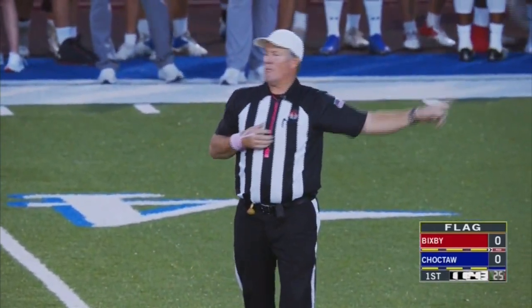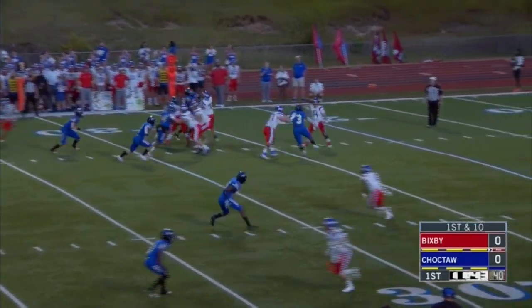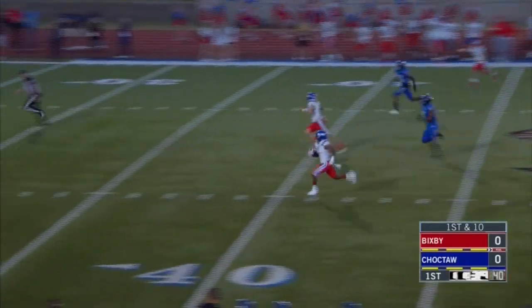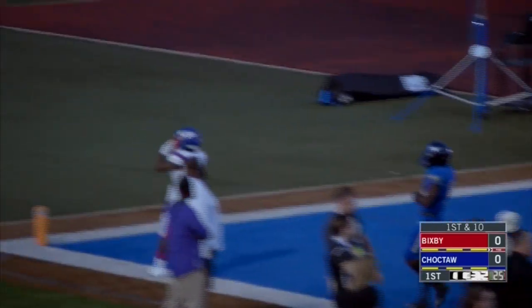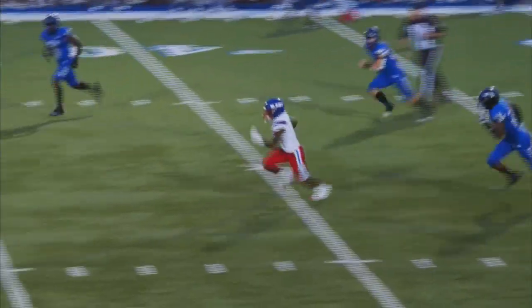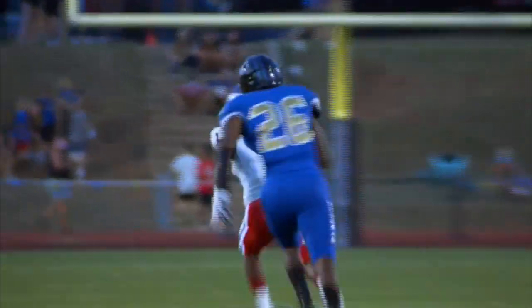Yeah, and looks like they're coming on back. There was a flag on the field. On the 30-yard line, pass complete, and off to the races again. He's not running the ball, he's receiving the ball. It's Braylon Presley with the reception — touchdown! And no flag on the play. That's a touchdown by the Spartans in back-to-back plays, and number one takes it on into the end zone for the Bixby Spartans.